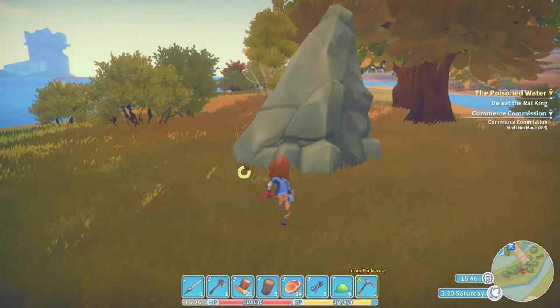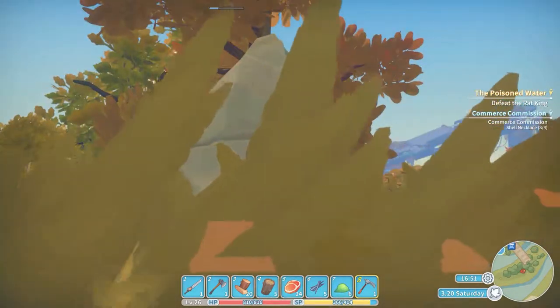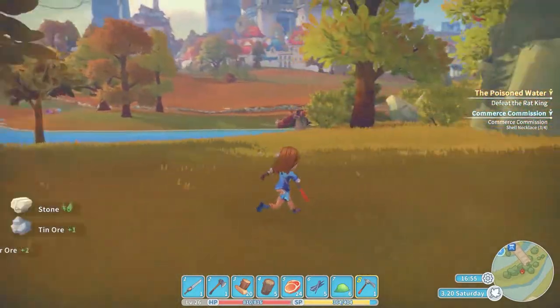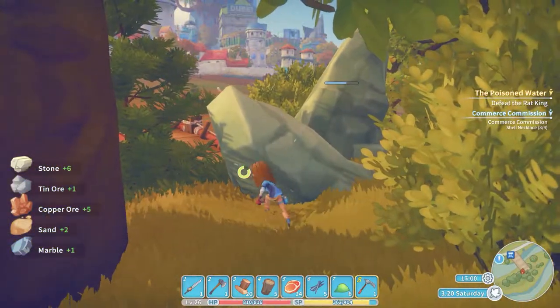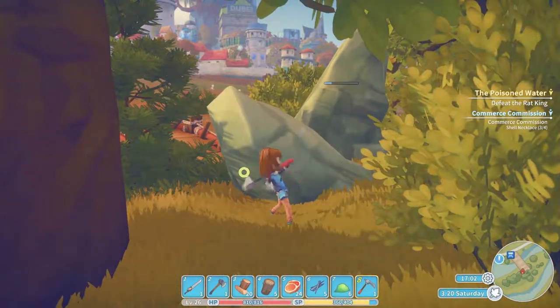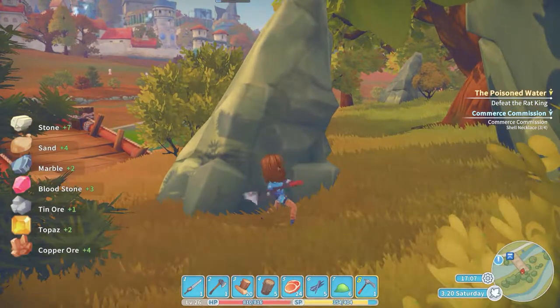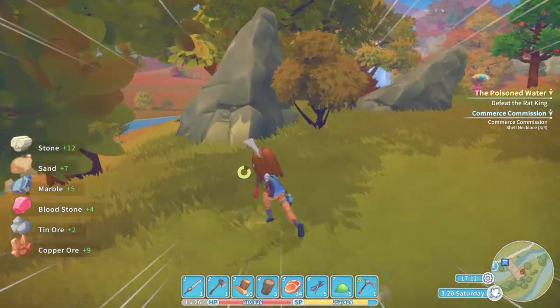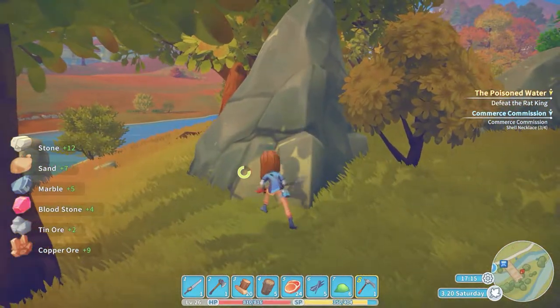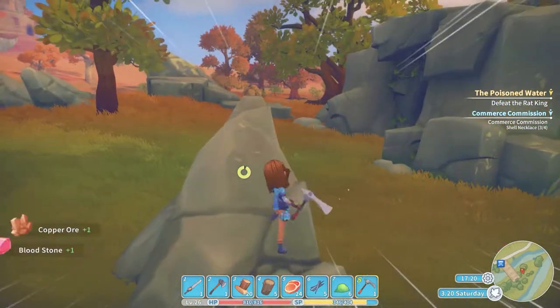Can we take this rock out? We can. I wasn't sure if I could. I'll have to figure out how this whole photography thing works. I really have no idea. At least you do get good stuff if you mine over here. I'm not going to complain about that.